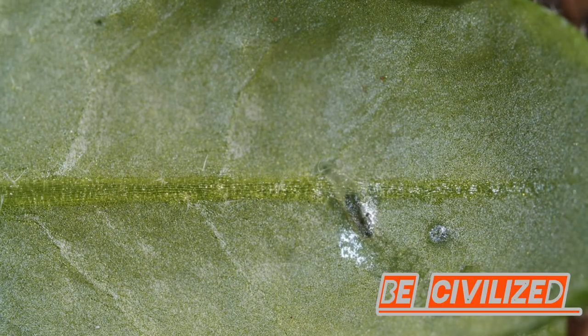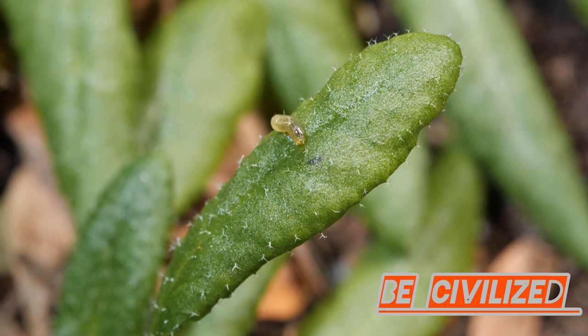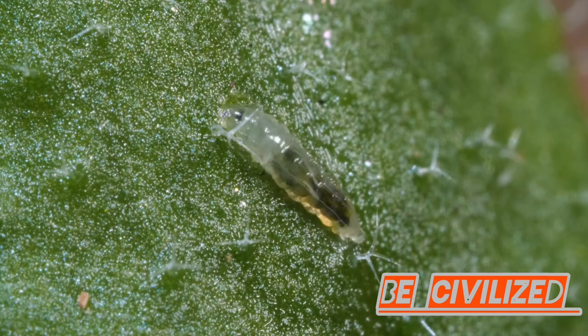So, keep an eye out for those tell-tale trails. Your vegetables will thank you. Remember, knowledge is power in the battle against the leaf miner.